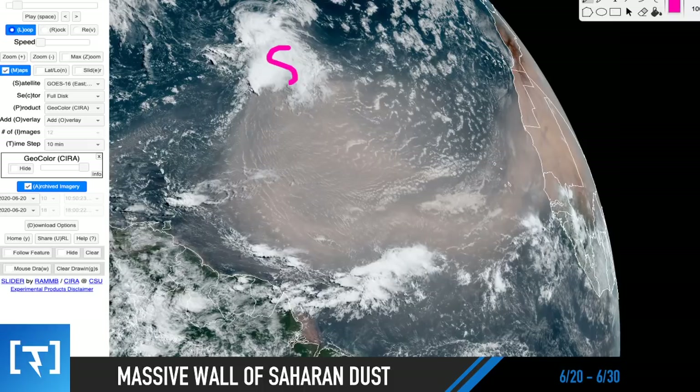This is the Saharan Air Layer — Saharan dust essentially from the deserts. It is 5,000 to 20,000 feet in the air, so it is way up high, and it is moving towards the United States. This is going to cause a dramatic shake-up in the weather pattern.